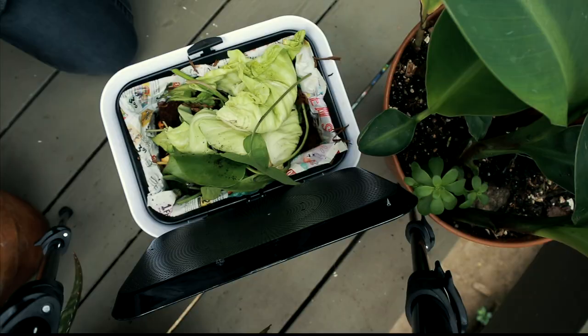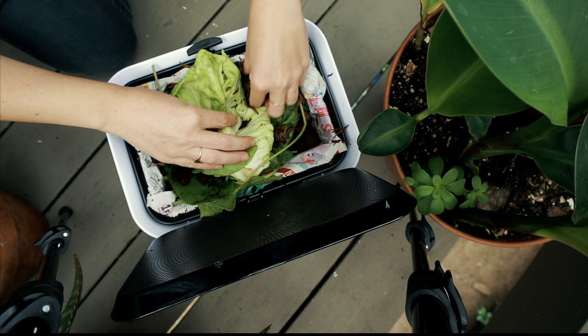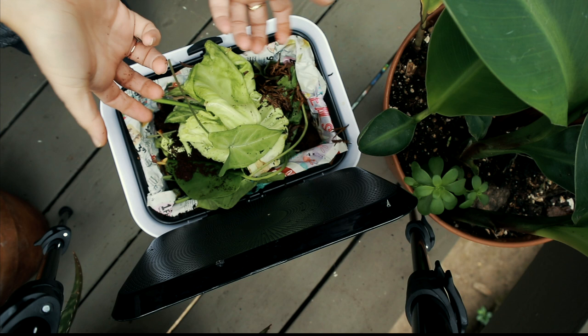This is my composting pile, my vermicomposter, and the question is: what can I compost there? Basically this is my organic waste bin. I have food scraps, plant cuttings, coffee, ground coffee, tea leaves, and also, as you can see, I have newspaper. These are the main things that I can compost, but that's not all of it.